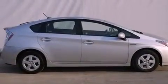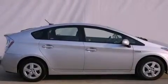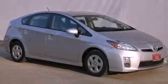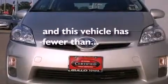An illuminated driver's side vanity mirror, an engine immobilizer theft deterrent system, an anti-lock braking system, air conditioning, and this vehicle has less than 43,000 miles.